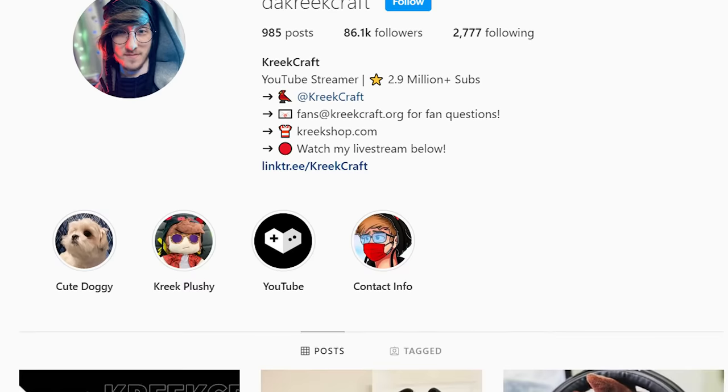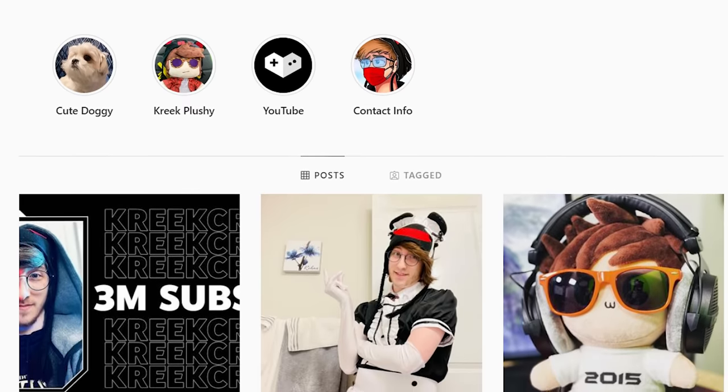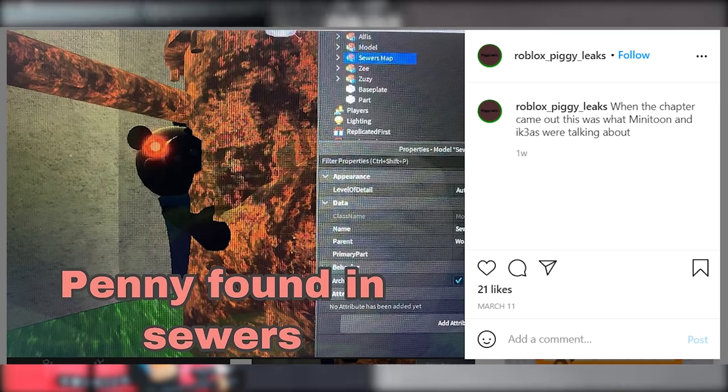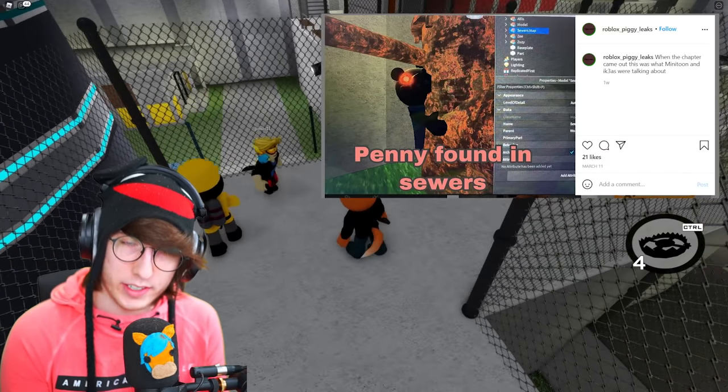So I was browsing through my Instagram DMs, trying to catch up on all of your messages, and I saw this post. A lot of you guys were actually sending this to me. It's by an account called RobloxPiggyLeaks, and as you might imagine, it covers a lot of Piggy leaks. It says 'Penny found in sewers.'